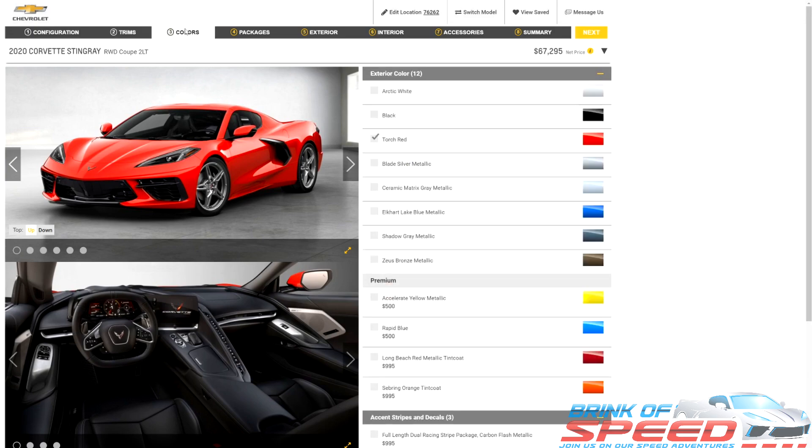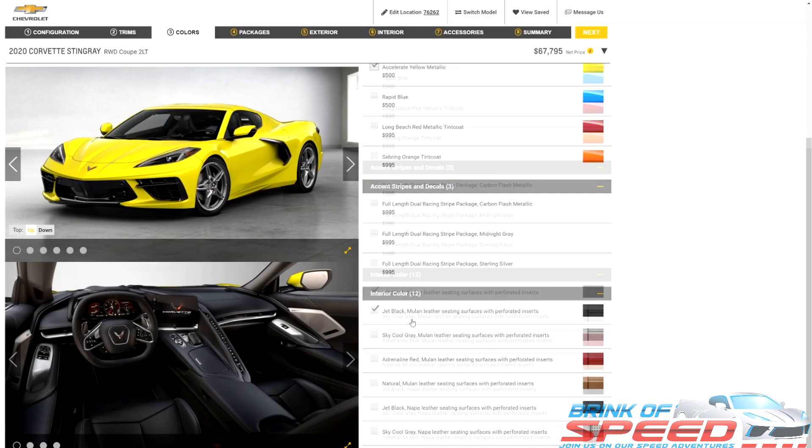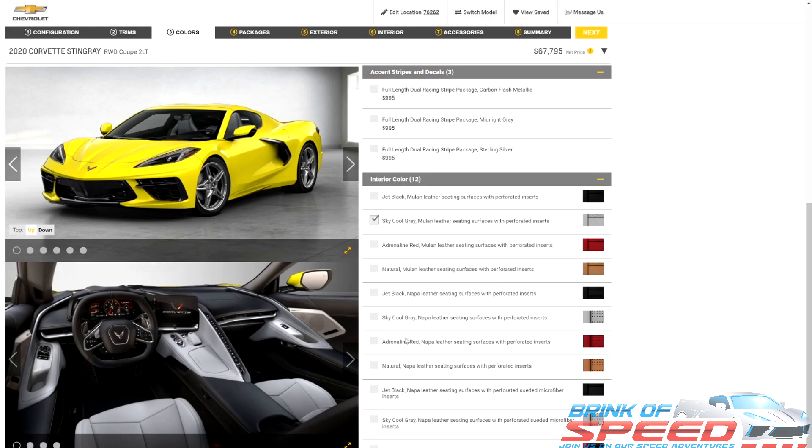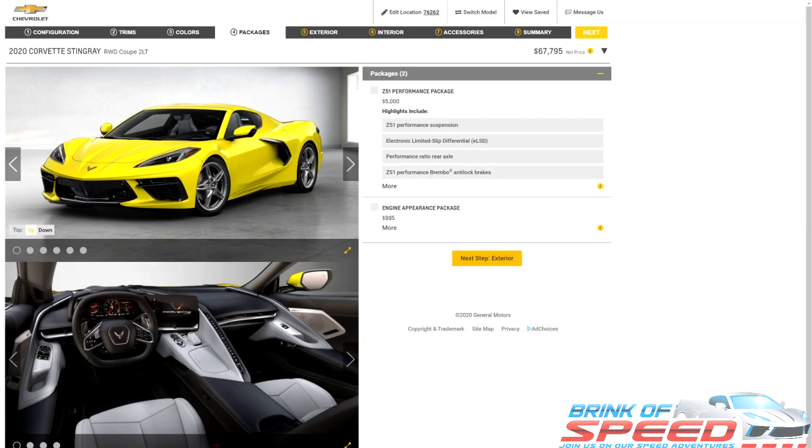We're going to move over to colors and go with Accelerate Yellow for $500. We'll pass up the racing stripes and move straight into the sky cool gray for the interior. As you know, I'm going to skip the Z51 performance package — I do not recommend that to most people buying this car. I also don't recommend the engine appearance package. It costs $1,000 and you can do your own lighting in the rear for $30–$40, control it with your phone, and be just as happy. You'll only be missing the carbon fiber, but I don't think it's worth $1,000. So we're skipping that one and going to exterior.